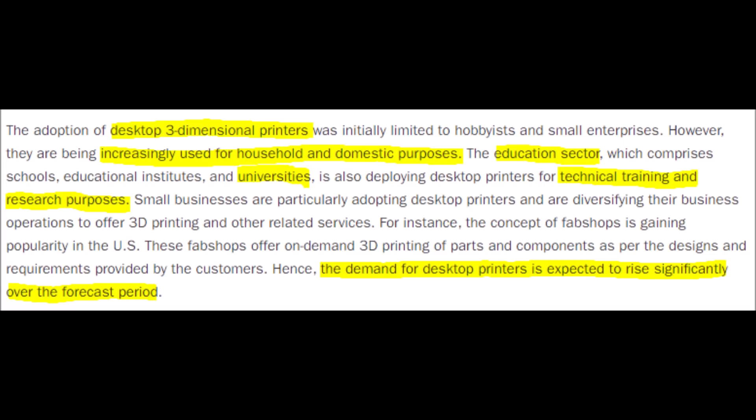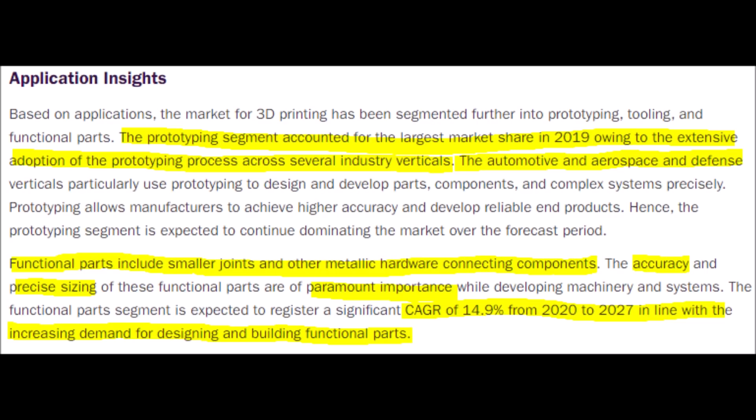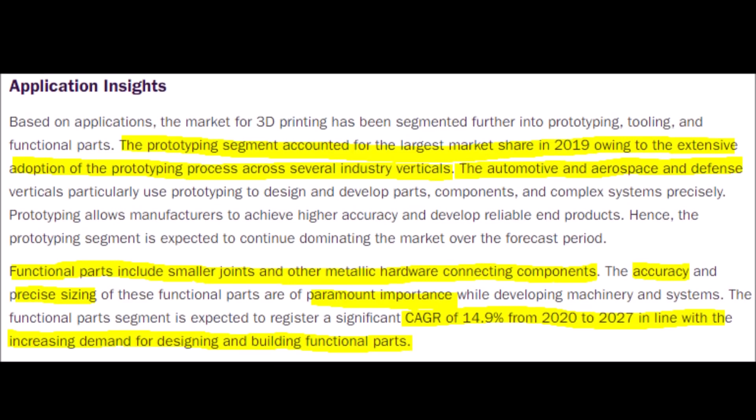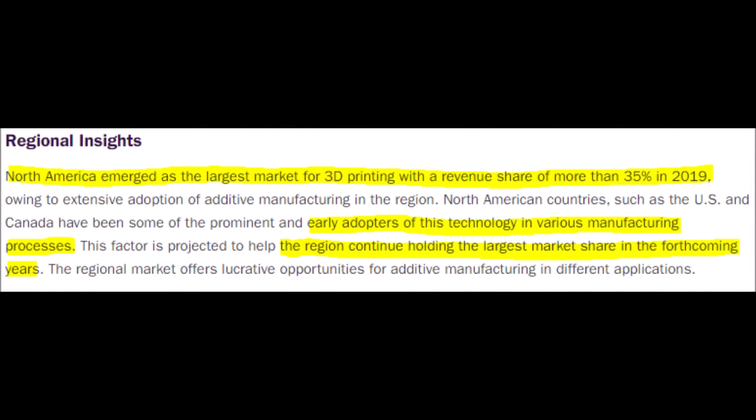Nano Dimension is mainly categorized as an industrial printer company because they specialize in producing professional multi-layered circuit boards, also known as PCBs, using their Dragonfly printers, which allows other companies to produce these electronics in-house. The prototyping segment of 3D printing accounts for the largest market share, mainly from industrial printers, and is anticipated to undergo extensive adoption in the future. The functional parts segment, on the other hand, produces small hardware connecting components that need precision and accuracy. Regardless of type, size, segment, sector, or whether we are talking about hardware, software, or services, the entire 3D printing market is growing at a very healthy rate, which will take stocks like NNDM up with it, giving Nano Dimension a great chance to grow and dominate in their specialization.